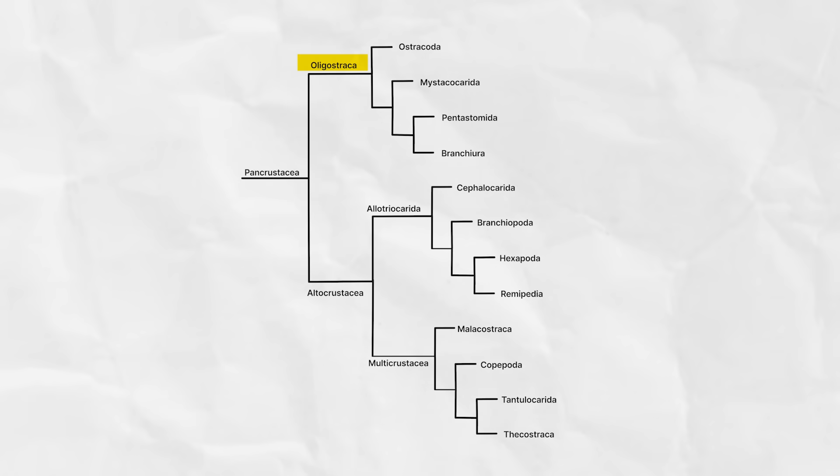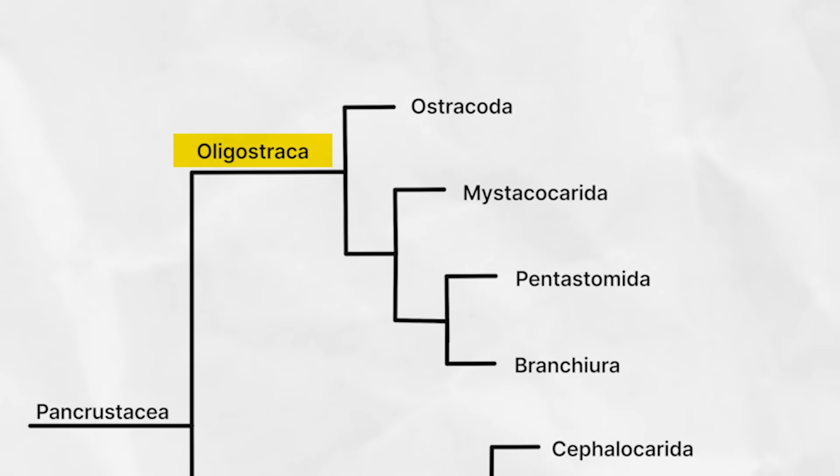Within the Pancrustacea there are two big clades: the Oligostraca and the Altocrustacea. The Oligostraca includes the ostracods as well as a bunch of other creatures from your nightmares. We'll start with the ostracods and work our way up to the tongue worms — you just don't start a polite conversation about arthropods with a deep dive into parasites that look like disembodied tongues. It's bad form — maybe not worse than starting with parasites that sever the blood supply to the tongue, causing it to wither and die before falling off, only to be replaced by the twisted isopod that killed it.